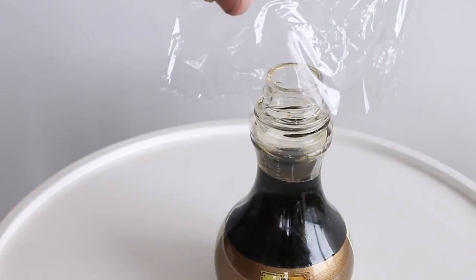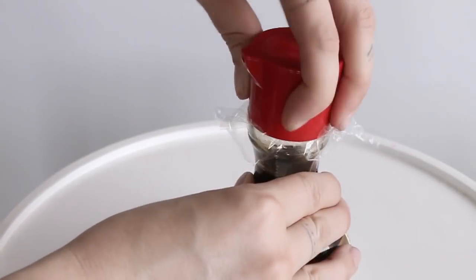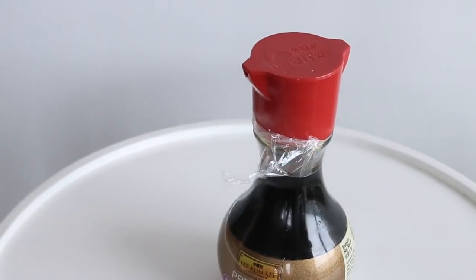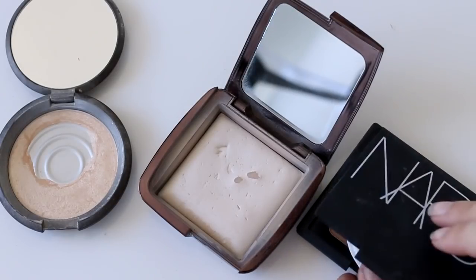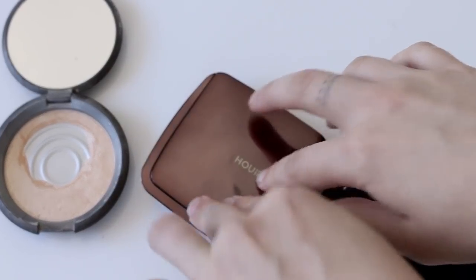For things like sauces, shampoos, conditioners — anything that might leak — take a small piece of plastic, place it over the top, and then put the lid on, because it's far less likely to come open. To make sure your fragile powders don't break, take some cotton rounds and place them inside the powders. This is also a great tip if you're traveling.